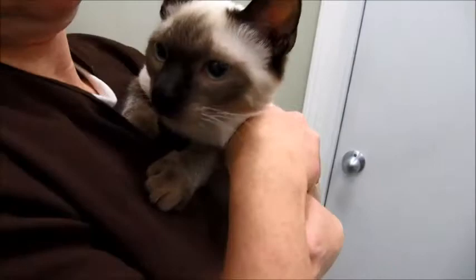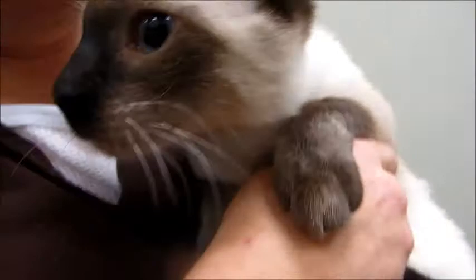Really nice Siamese markings. He likes to be held. He was found outside, but the people that found him have been socializing him, so he doesn't mind being held, and he's friendly. Very sweet.